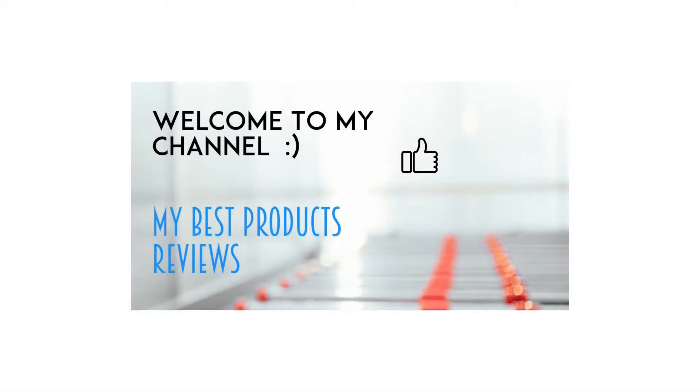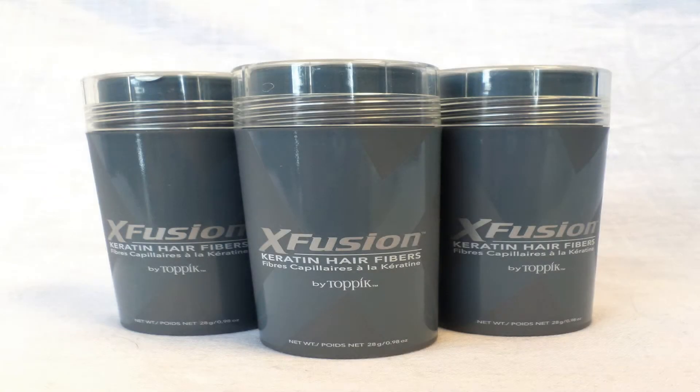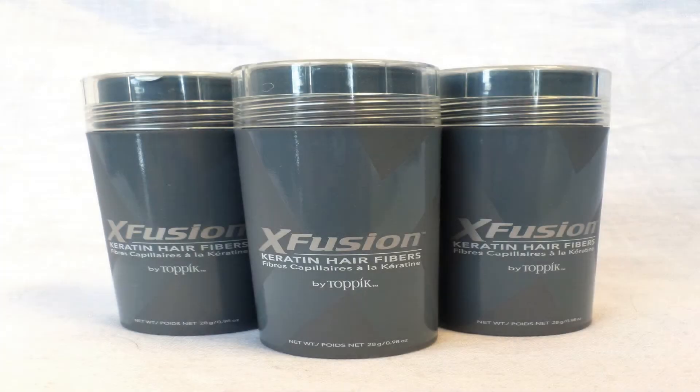X-Fusion Keratin Hair Fibers 28g, 3-Piece Special, Medium Brown. X-Fusion Keratin Hair Fibers give men and women the confidence of a full head of hair instantly. Made of natural, colored keratin protein, X-Fusion Keratin Fibers blend undetectably with your existing hair, instantly making it look full and thick.